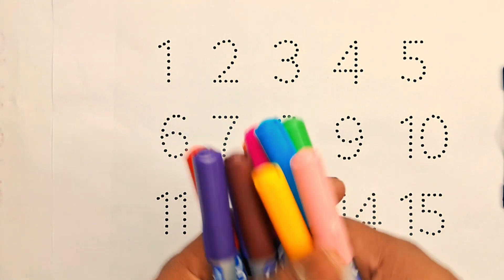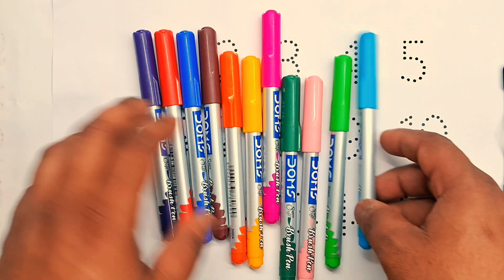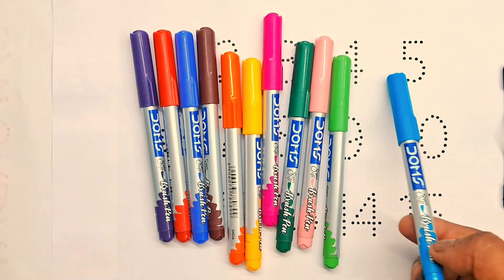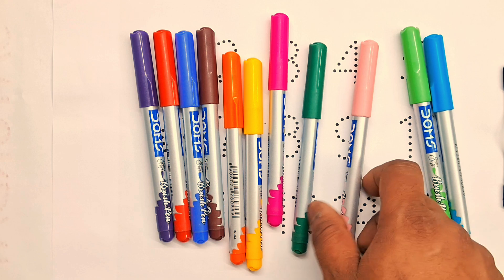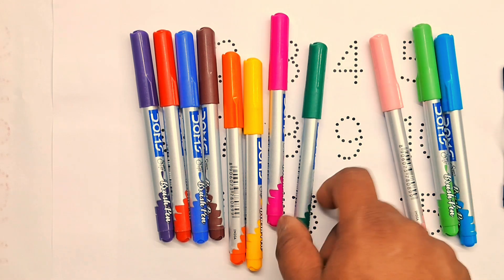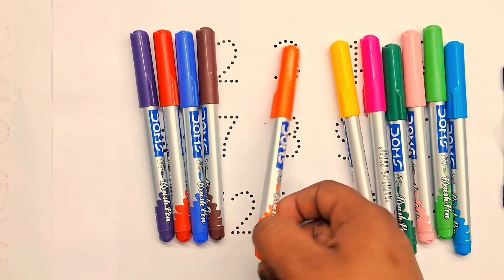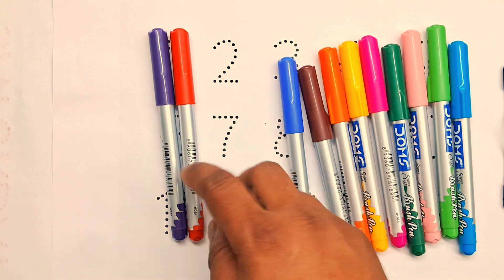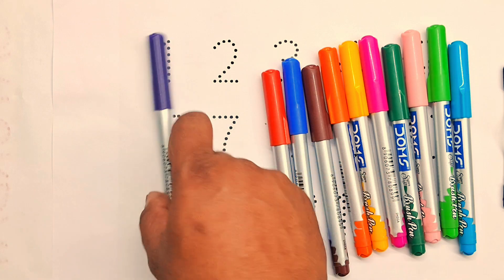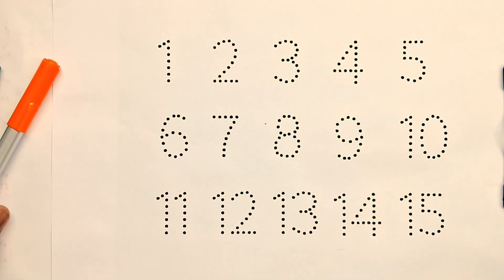Hello kids, today we are learning counting numbers and colors. First: sky blue color, light green color, light pink color, green color, pink color, yellow color, orange color, brown color, blue color, red color, and purple color. Now let's start counting numbers.